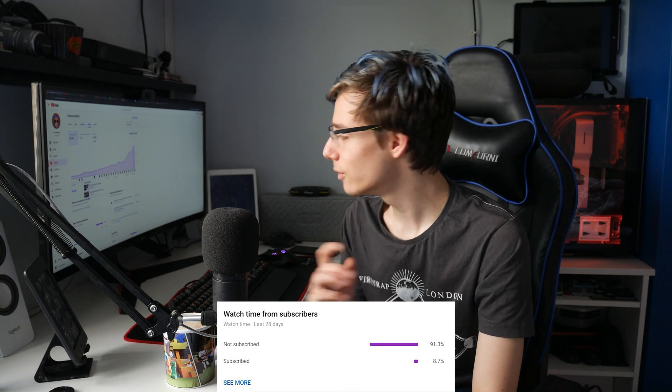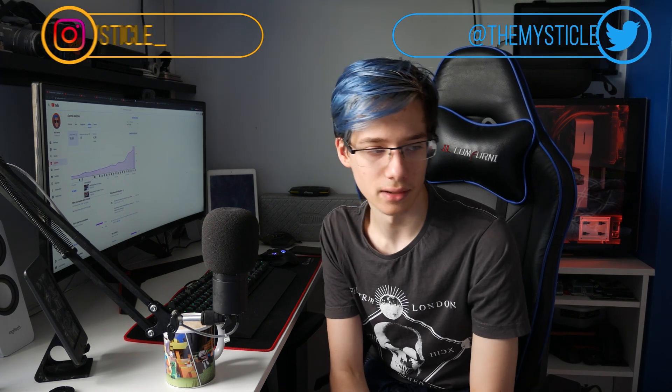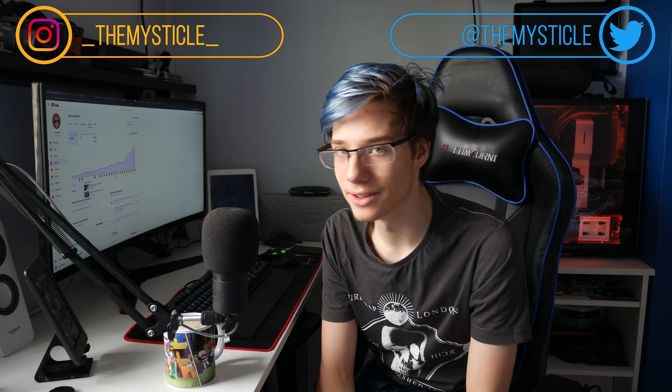Thank you so much for 4K subscribers. The number of people subscribed is now up to 8.7%, so if you're part of that 91.3% that aren't yet subscribed, make sure to subscribe, hit the bell, follow me on social media, and join our Discord and Reddit. Let's get into the video.